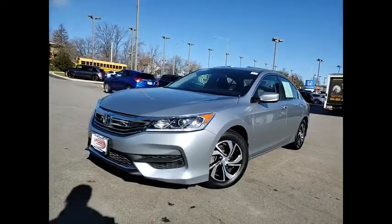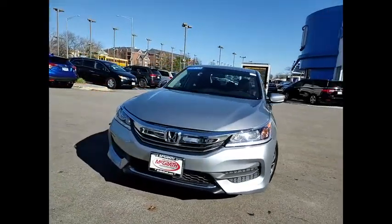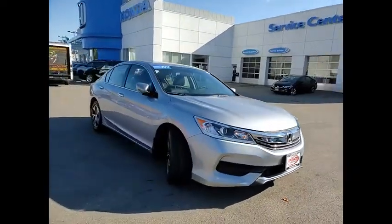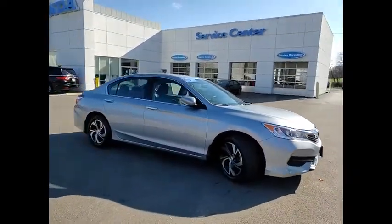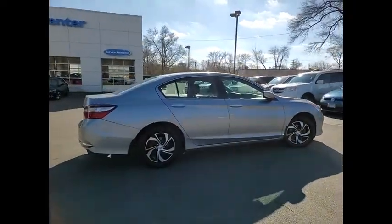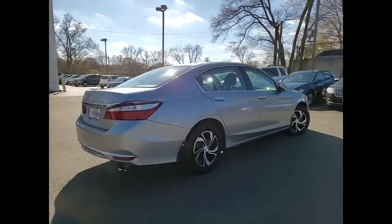We are pleased to show you the 2017 Accord. Ingeniously simple, yet overflowing with luxury and technological creativity. All that and more in the Accord. This vehicle has less than 30,000 miles. Here are some of this vehicle's great options.